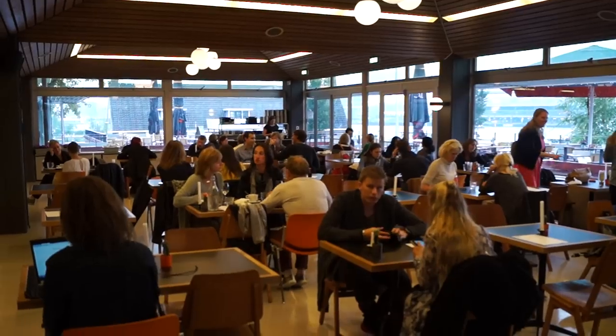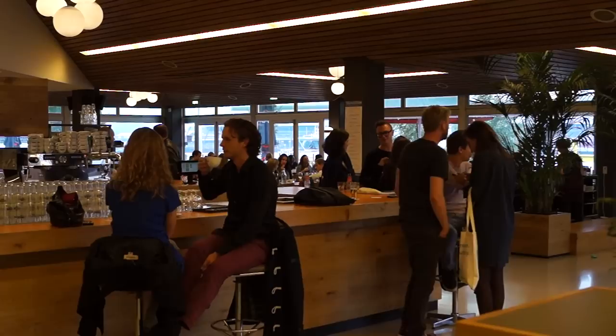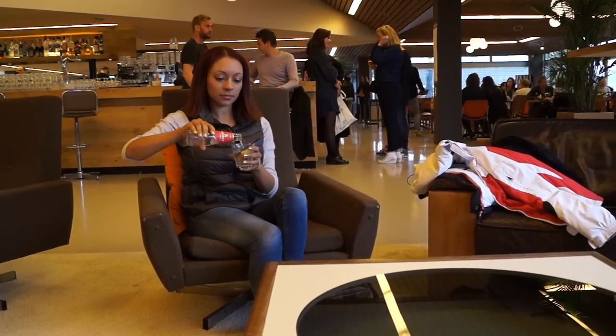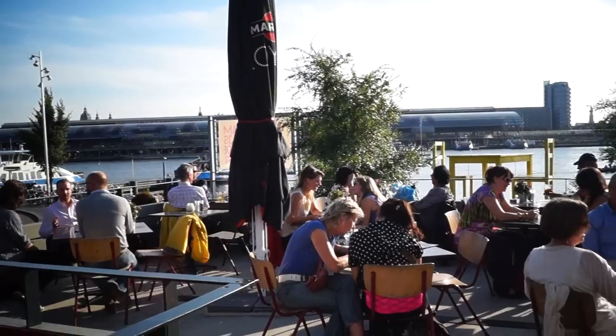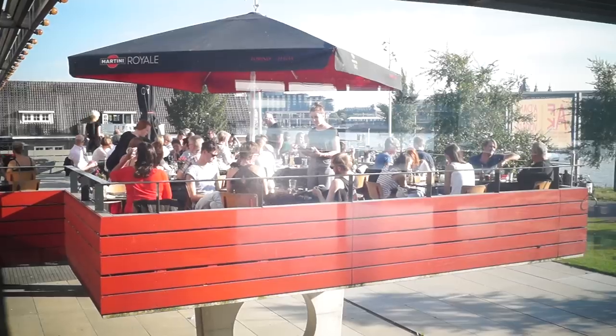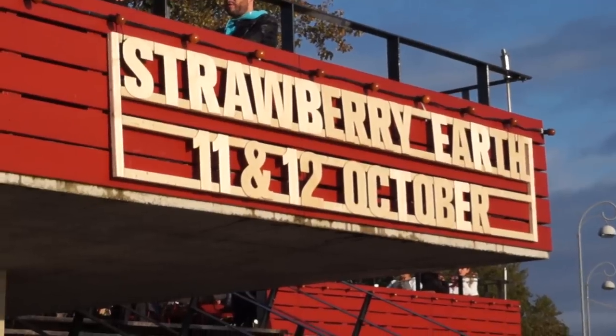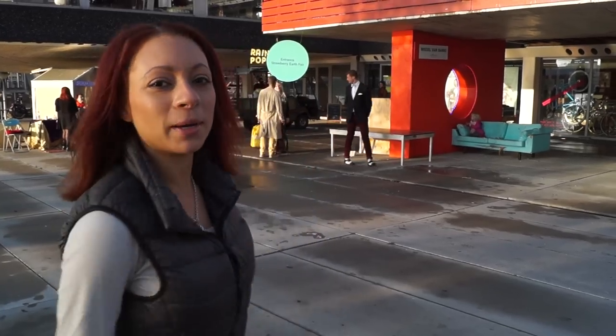Today we're at the Toll House Town. It's a cultural center, just newly opened this year. It's got a cafe, a restaurant, a concert venue, exhibition space, and a terrace where you can sit and have a beer or a glass of wine looking over the Eye. This weekend, they're hosting the Strawberry Earth Fair. Let's go inside and check it out!